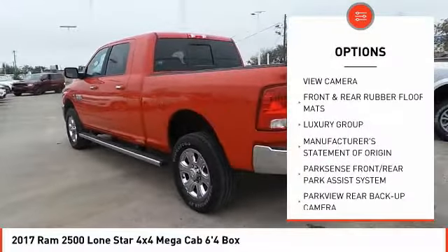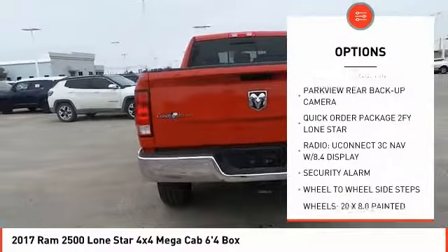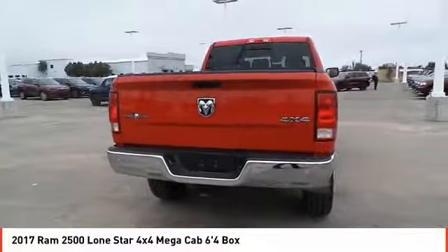Here are some of this vehicle's great options: security alarm, rear view camera, 4-piece floor mat set, and luxury group. Come see the car for yourself.